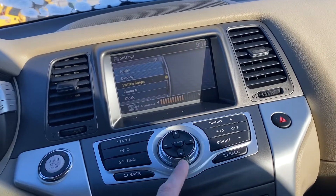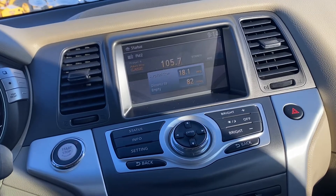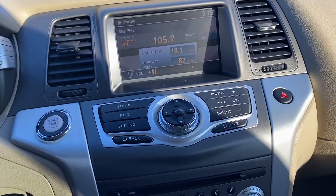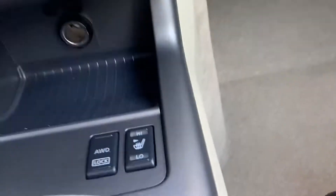You can change the brightness, FM/AM radio, we have your heated seats as well, with the all-wheel drive lock if you want.